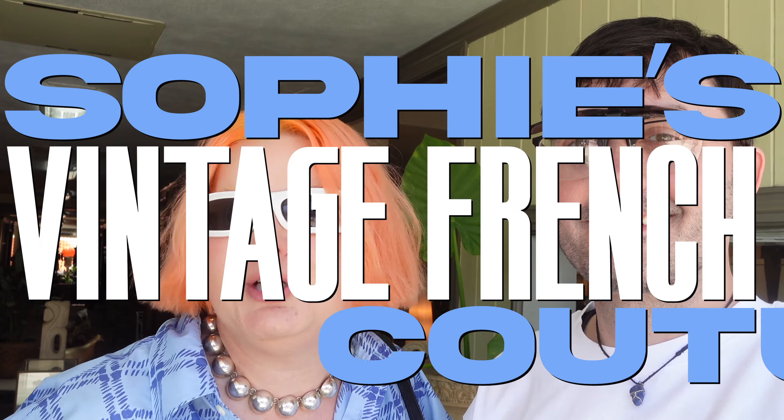Looking good, feeling good — here we go! We're in Palm Springs again, at Sophie's Vintage French Couture. We met Sophie on our last trip to Palm Springs when we did a Mitchell's video, and on our way back we stumbled into this store. Sophie's is located in the Galleria on Palm Springs' main strip. Enough talking — let's show you what we're wearing and go meet Sophie!